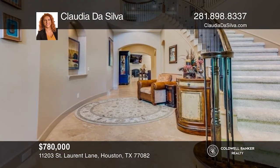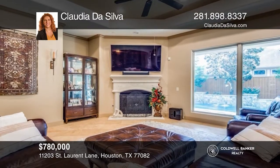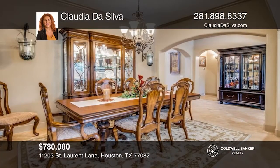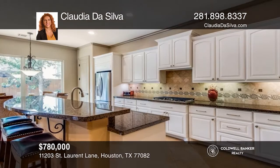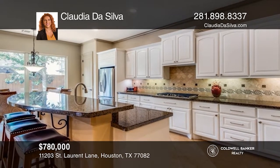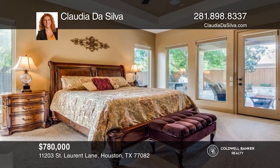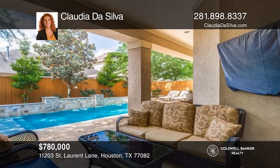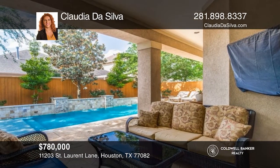Situated on a private corner lot, this home features a library with a custom-built workstation and a kitchen equipped with stainless steel appliances and granite countertops. The primary suite offers a lovely view of the pool area. An intuitive layout flows to each room, absorbing an abundance of natural light and large living areas. Enjoy the backyard with a covered patio, outdoor kitchen, and private pool with a tranquil water feature. Make this one-of-a-kind home yours today by calling Claudia Da Silva.